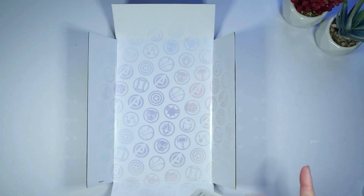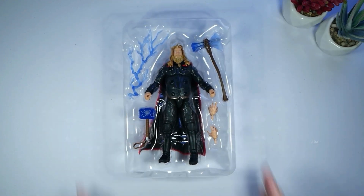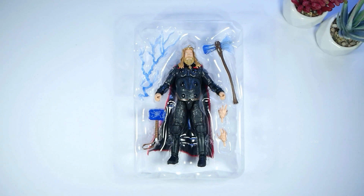We're going to move this and take a look at Thor. So here is Thor in his packaging. Right off the bat we see Thor himself. We have Stormbreaker here, we've got some hand pieces, Mjolnir — his hammer — and then we've got some cool lightning bolts. What we're going to do now is take them out of the package and get some good close-ups of these pieces.